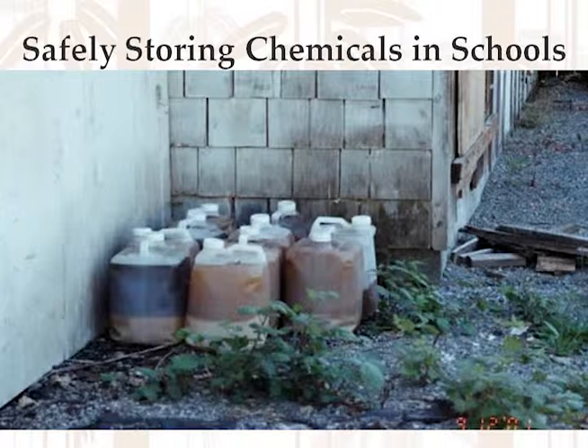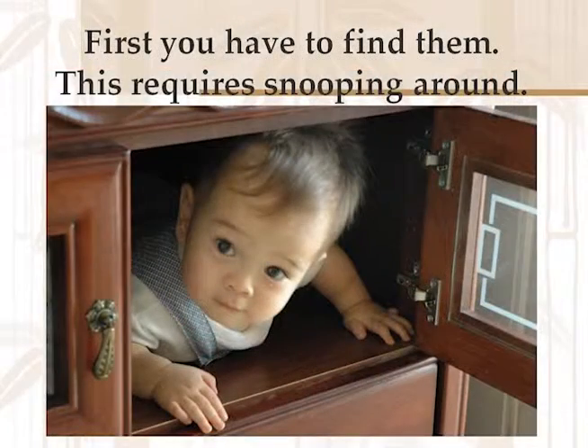So how do we safely store chemicals in schools? Well, first you have to figure out what chemicals you've got in your school. And this requires a lot of snooping around.